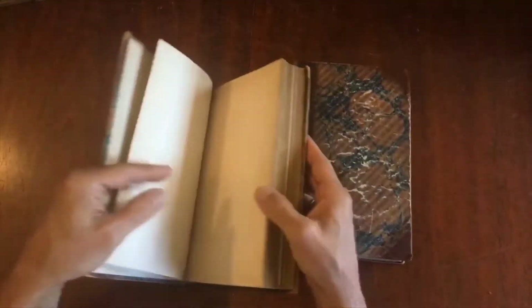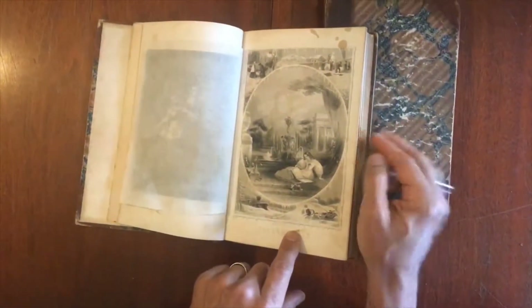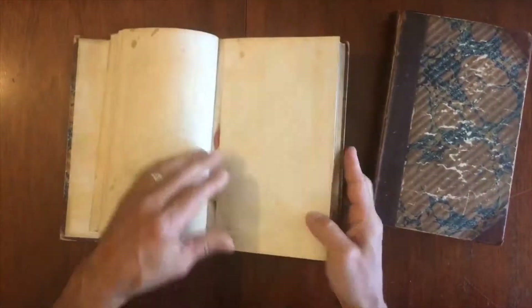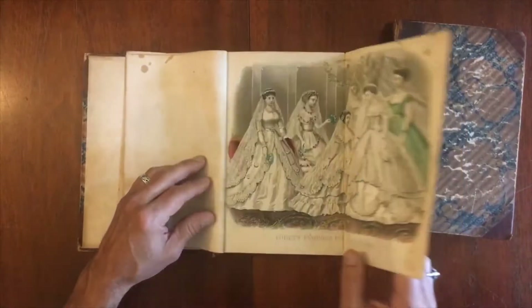There is a profusion of illustrations throughout it, starting with this engraving and this January 1867 engraving here. There is also this fold-out, hand-colored engraved fashion plate.